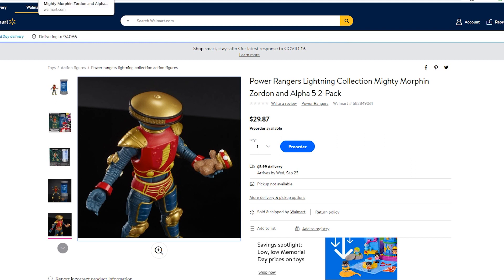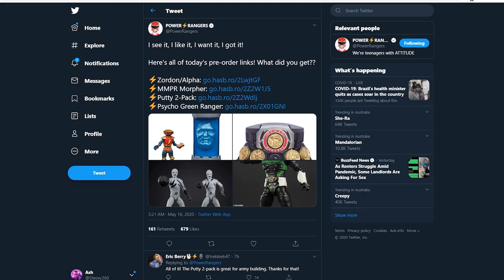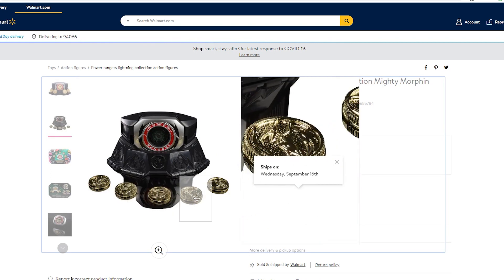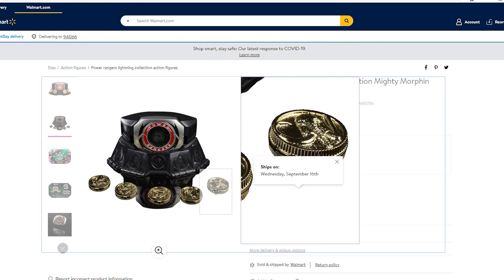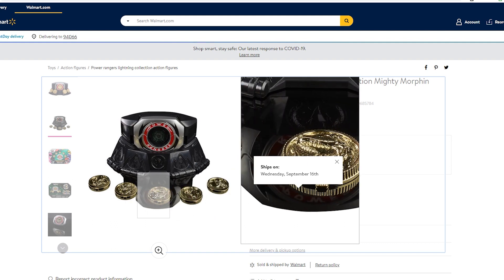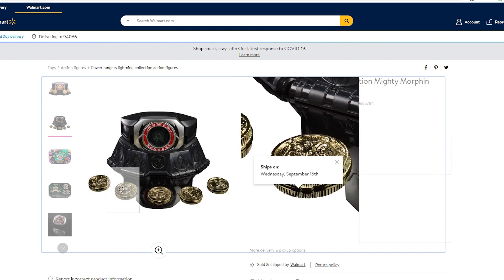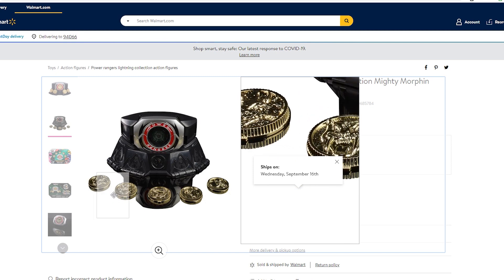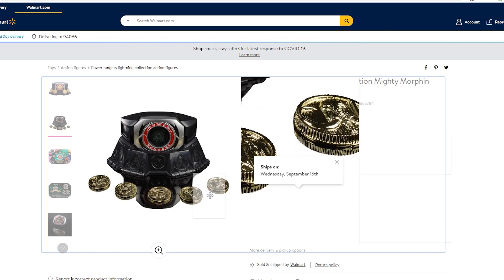So that's Alpha 5 and Zordon — you can get that for $30. The MMPR Morpher is $50 if I remember correctly. This is what the Morpher looks like — it's got the stand and the power coin. These power coins look very basic. These definitely look like the coins I had growing up, same material, same sort of outline. I know they're not going to be Legacy Warriors or Bandai quality from 10 years ago.